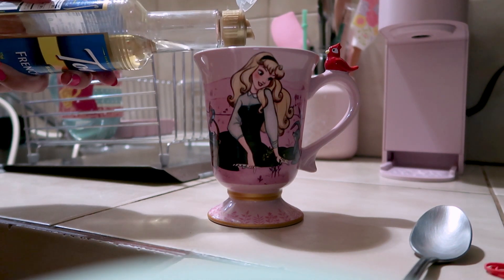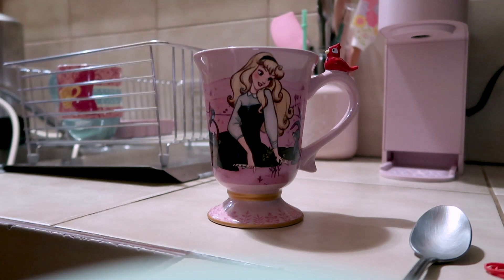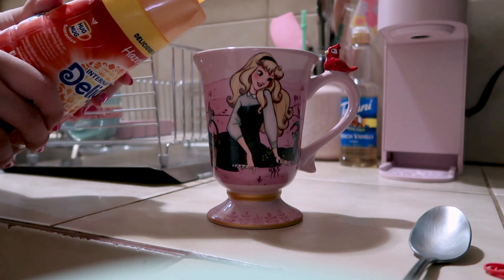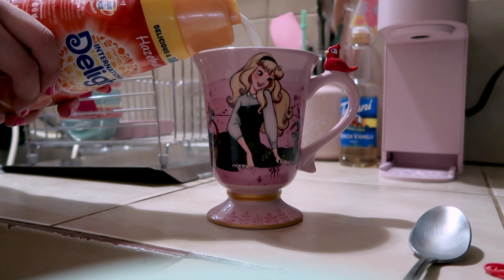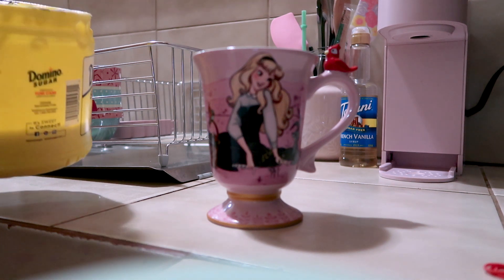You guys can drag me all you want, but I love my coffee sweet and barely tasting like coffee. So I put some French vanilla syrup in it, some hazelnut creamer, and some sugar. If it's sweet, it's for me.